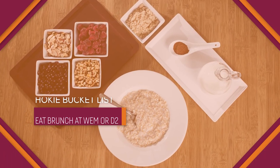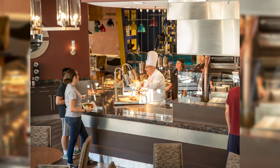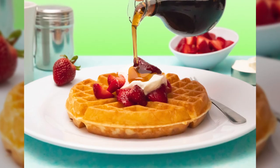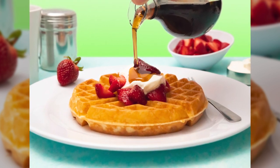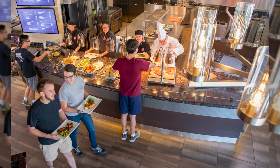Number one: eating brunch at West End Market or D2. Sunday brunch at West End Market is known for giant 10-inch pancakes and, depending on the week, made with blueberries, chocolate chips, pumpkin, or red velvet. Add waffles, breakfast burritos, and an omelet station, and more than a thousand students will visit the dining center for a three-and-a-half-hour meal service each weekend.